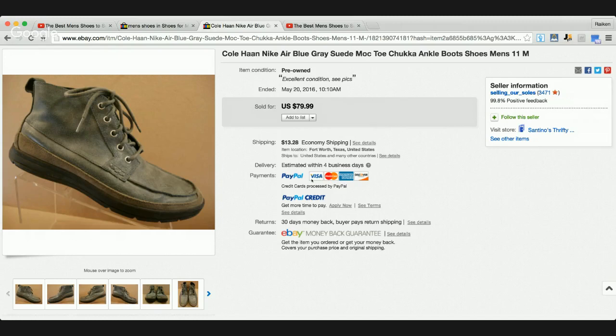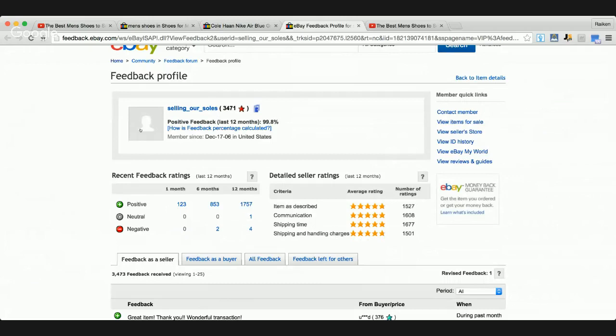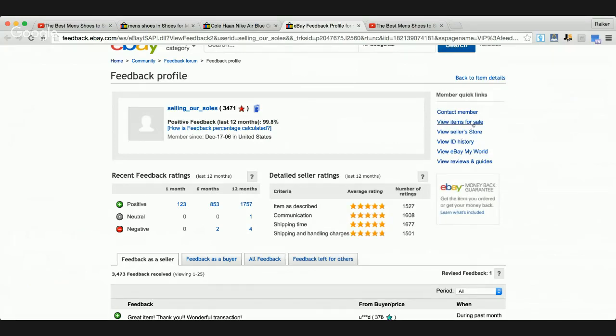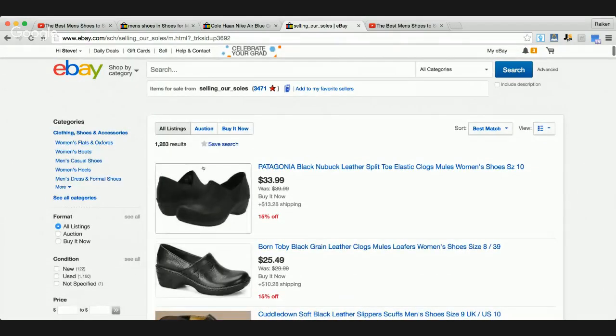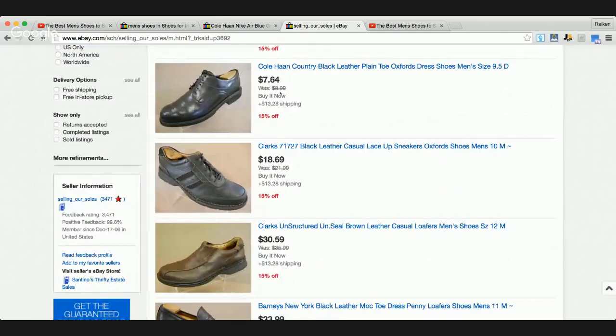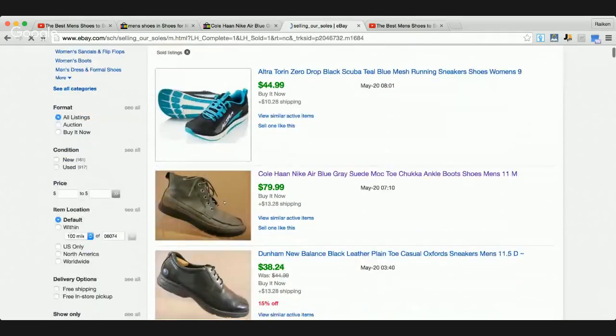Let's do a little spying action on this seller - 'Selling Our Souls' with 3,471 feedback and 99.8% feedback in the last 12 months. They have 1,283 items for sale - absolutely phenomenal. Looking at their sold listings, a pair of Dunham New Balance black leather shoes for $38, Cole Haans, Altra Torin Zero Drop - lots of different shoes. They're selling a really wide variety and it looks like 10 to 15 sales a day.